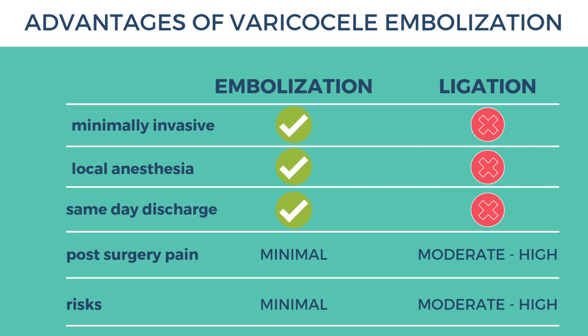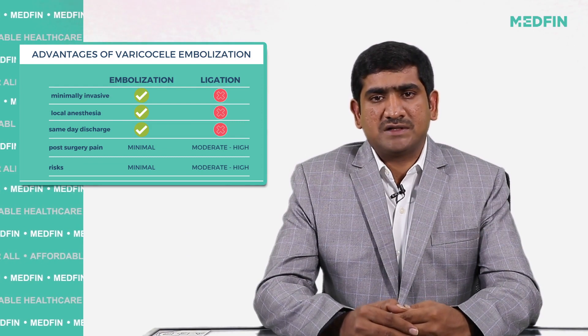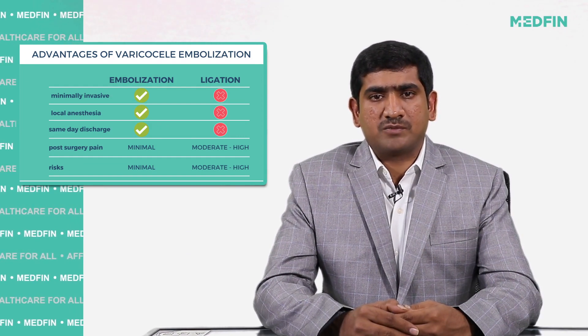Traditional surgery is performed under general anesthesia in an operation theater, where the skin is cut open and the plexus is ligated, with risk of damage to surrounding structures and scarring, and requires a hospital stay. In comparison, embolization is scarless, painless, and a much quicker procedure.